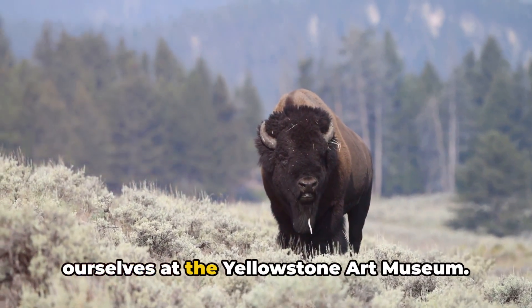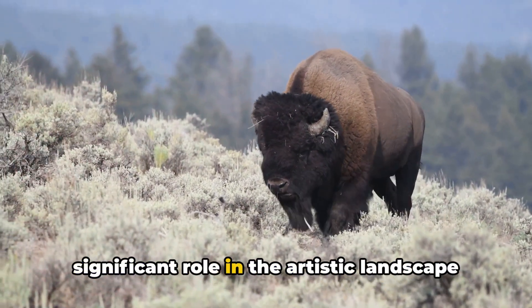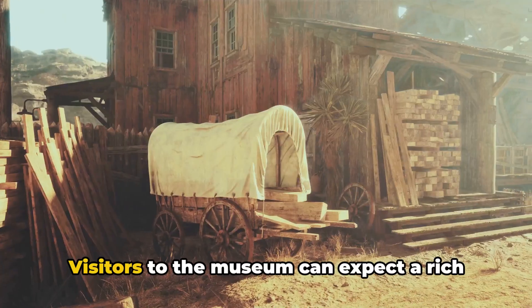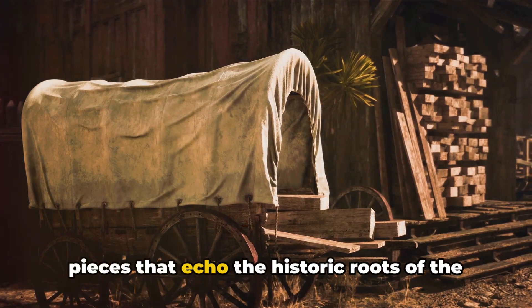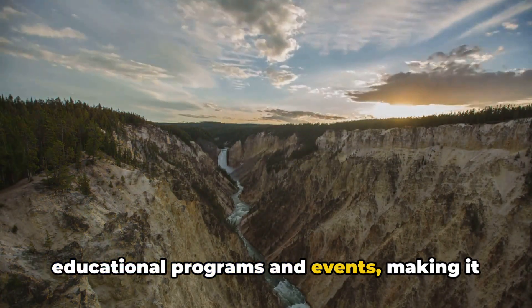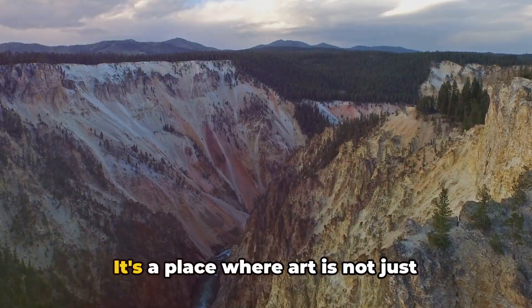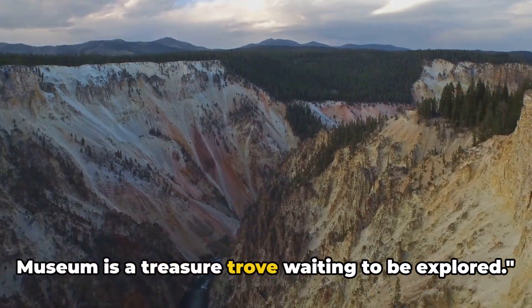Moving on to number 9, we find ourselves at the Yellowstone Art Museum. Established in the early 1960s, this cultural gem plays a significant role in the artistic landscape of Montana. The museum, with its impressive collection of contemporary and historic art, showcases the creative spirit of the region and beyond. Visitors can expect a rich array of exhibits ranging from thought-provoking contemporary works to pieces that echo the historic roots of the American West. The museum also offers a variety of educational programs and events, making it a dynamic hub for local culture. For art lovers, the Yellowstone Art Museum is a treasure trove waiting to be explored.